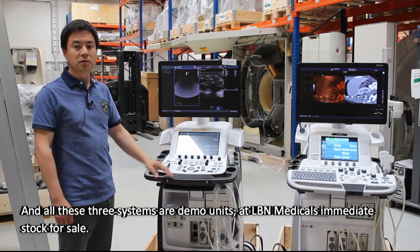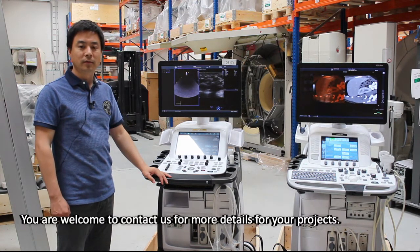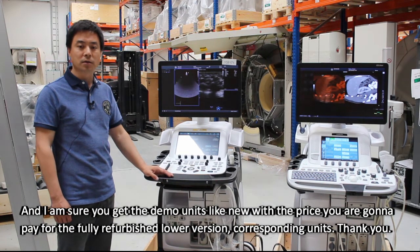All three systems are demo units in LB Medical's immediate stock for sale. You are welcome to contact us for more details for your projects. I'm sure you'll get demo units like new at the price you would pay for a fully refurbished lower-version corresponding unit. Thank you.